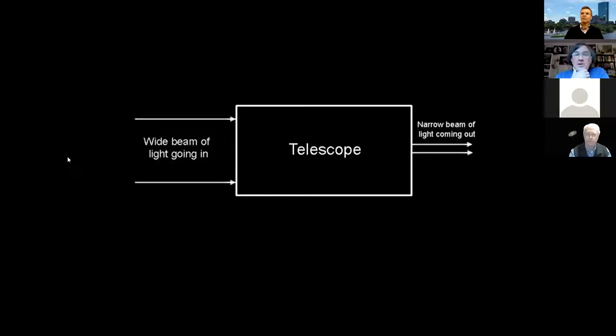Basically, a telescope is anything that takes a wide beam of light going inward and puts a narrow beam of light going outward. When you squeeze the light down like that, you magnify the image, and you can see more. So how do we do that?